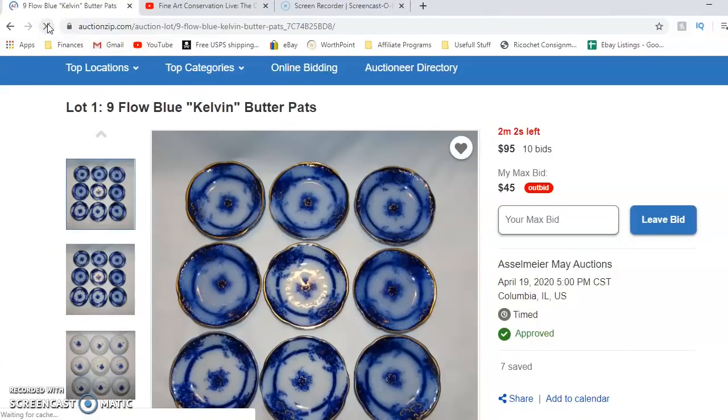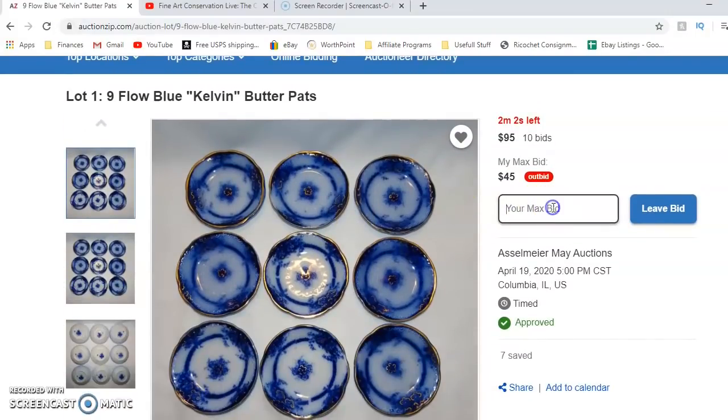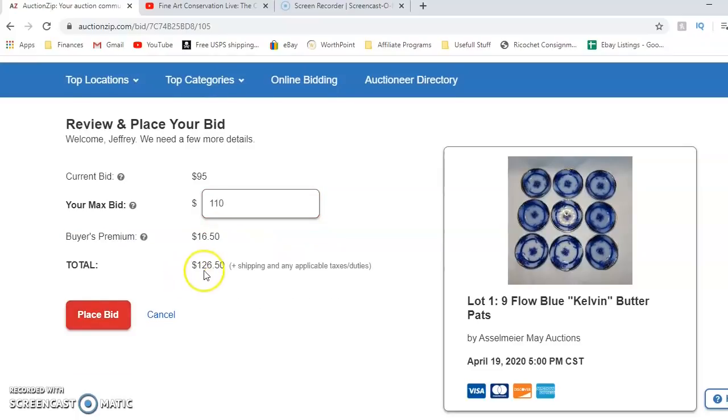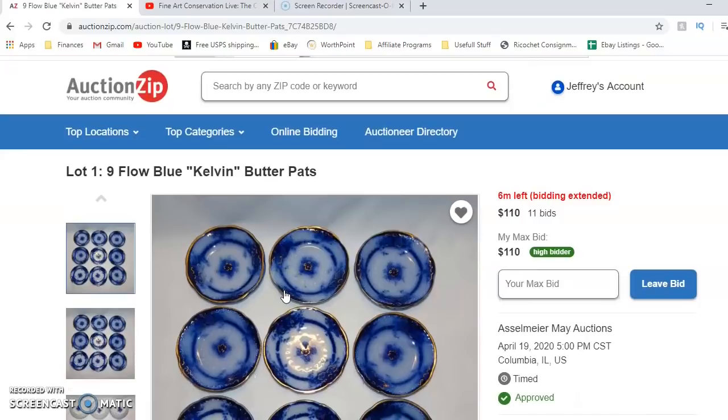We currently have two minutes and two seconds remaining on these Flow Blue plates. My top dollar amount I want to do for these is $120, so I'll put it in for $105. It looks like we have to do $110 because of the bid increments, which means we'll have $126.50 for those. And I am currently the high bidder.